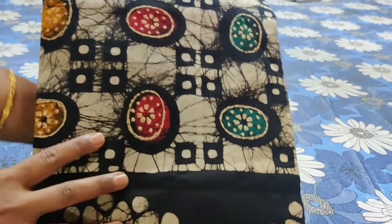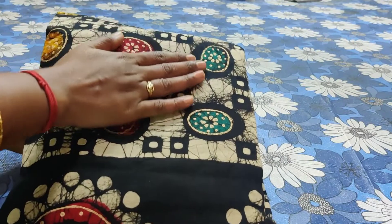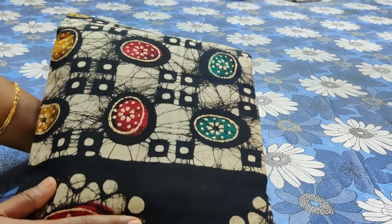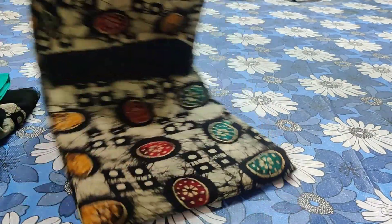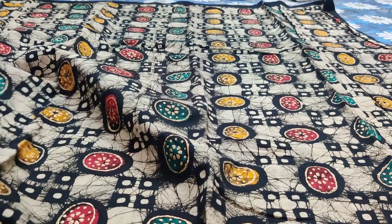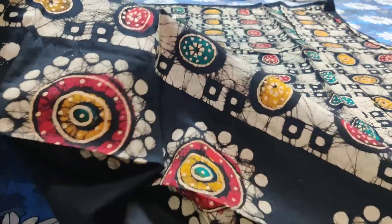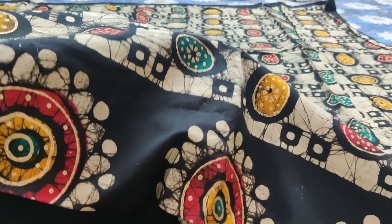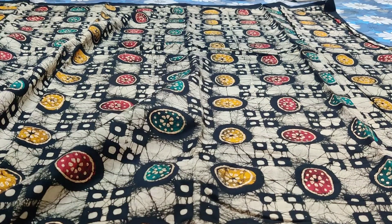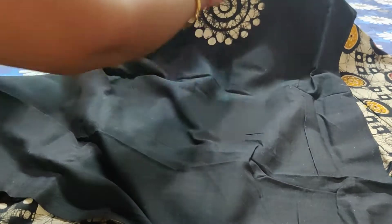This is item number 1, which is a premium quality pure batik set — colorful, with a black base and colorful batik prints. These are all very lengthy and worthy sets. The whole front will be having the colorful batik prints with a grand diamond. These are the diamond prints.